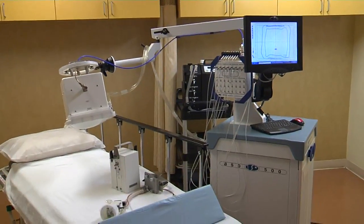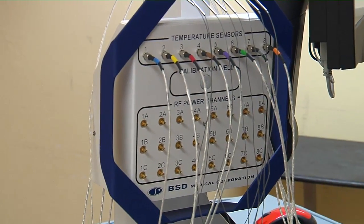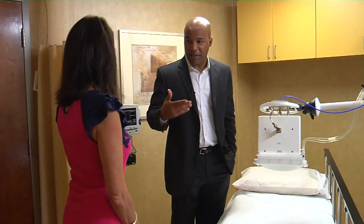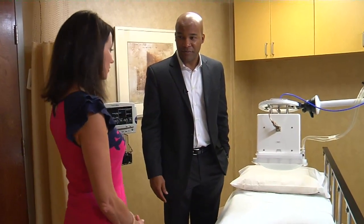Hyperthermia is a hot topic in cancer treatment. While not curative, it's giving patients with limited options a new way to keep their disease in check. For Lee Memorial Health System, I'm Amy Osher.